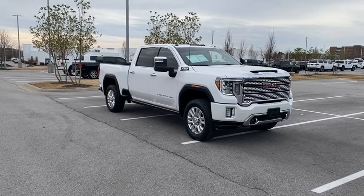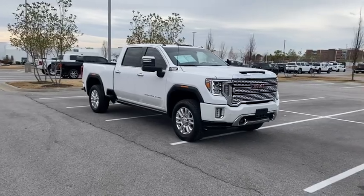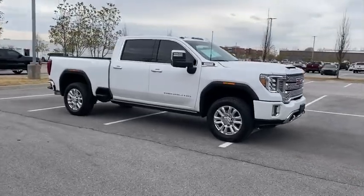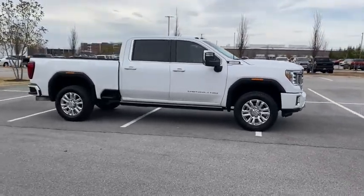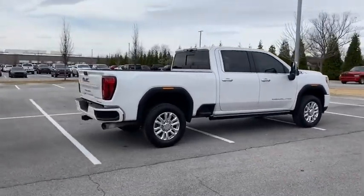Come test drive the 2021 GMC Sierra 2500 HD. The GMC Sierra 2500 HD has all your workhorse basics covered — no worries here. This vehicle has less than 25,000 miles.